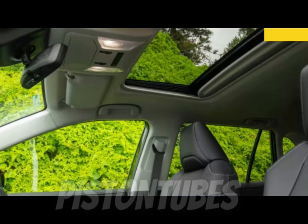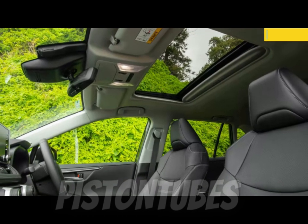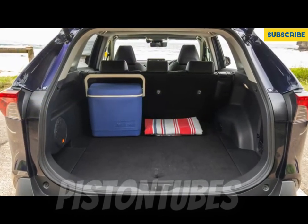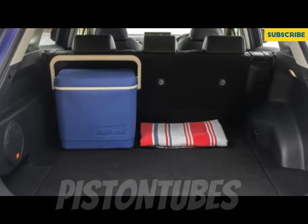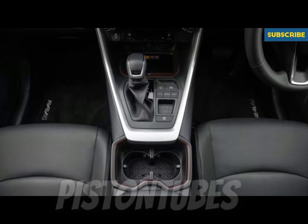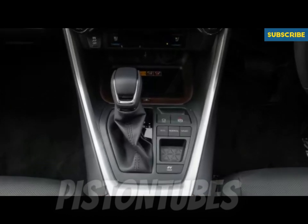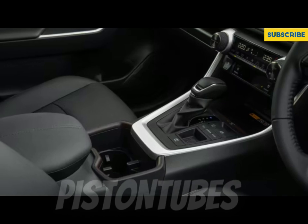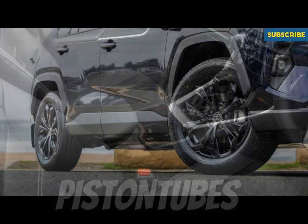The RAV4 lineup boasts an array of standard driver assistance features. Buyers can add blind-spot monitoring and rear cross-traffic alert, though those cost extra on the base model. Key standard safety features include automated emergency braking with pedestrian detection, lane departure warning with lane keeping assist, and adaptive cruise control.